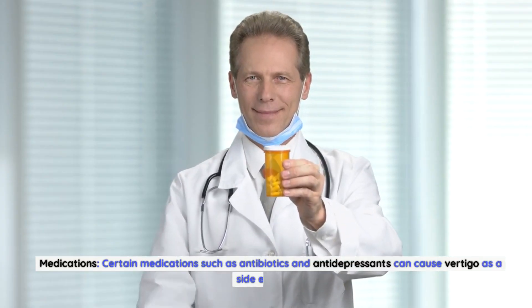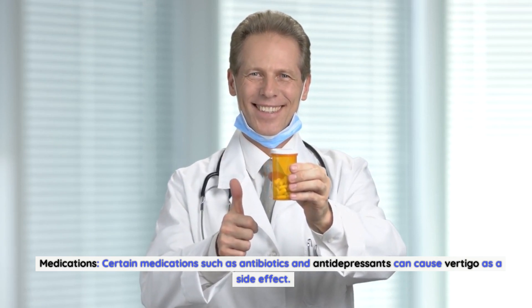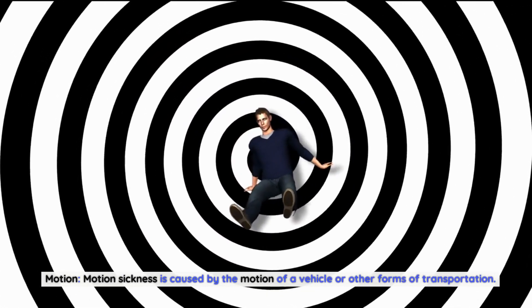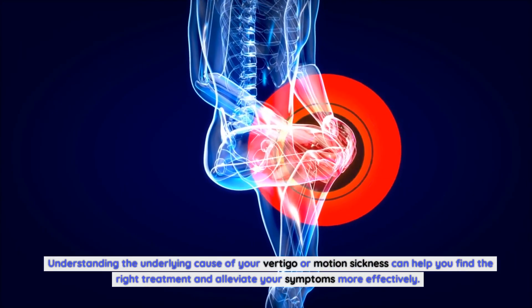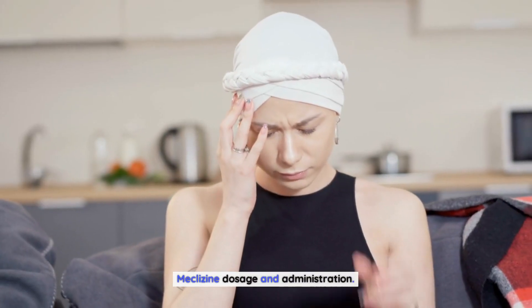Certain medications, such as antibiotics and antidepressants, can cause vertigo as a side effect. Motion sickness is caused by the motion of a vehicle or other forms of transportation. Understanding the underlying cause of your vertigo or motion sickness can help you find the right treatment and alleviate your symptoms more effectively.